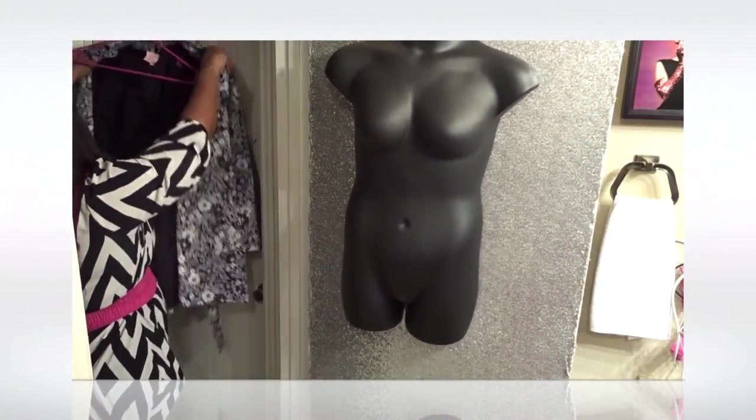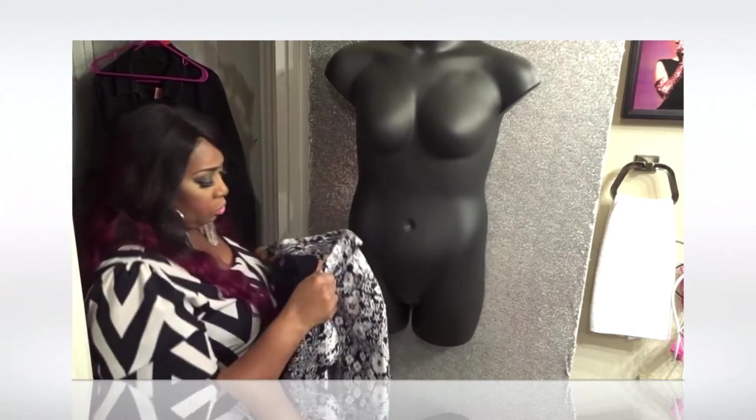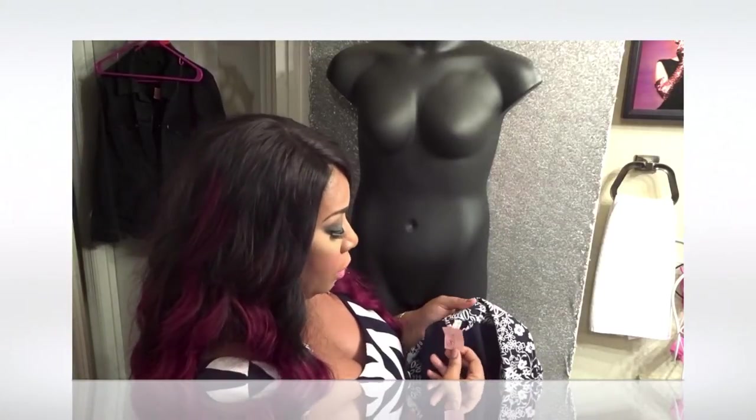Next I have a coat — and this coat is to die for. It's from Old Navy.